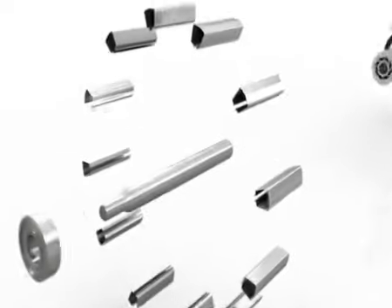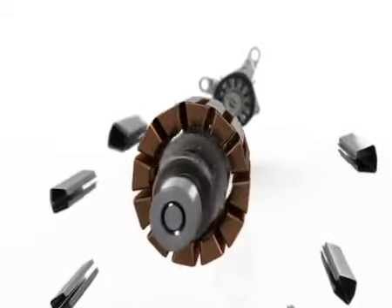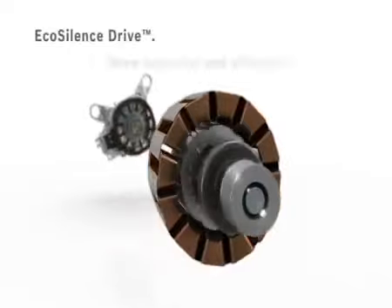Bosch has once again revolutionized laundry care with the world's first brushless motor with a highly efficient permanent magnet for maximum performance, economy, and quietness, as well as a remarkably long life.